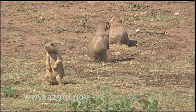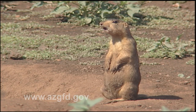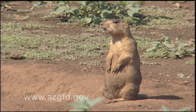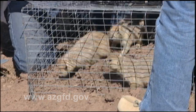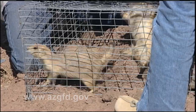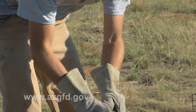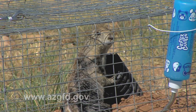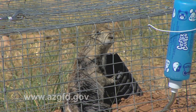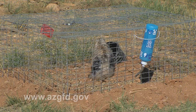Black-tailed prairie dogs are one of Arizona's two native prairie dog species. The other species, found in northern Arizona, is the Gunnison's prairie dog. Historically, the black-tailed prairie dog was the most widely distributed of the five prairie dog species and was commonly found in southeastern Arizona. Human-related factors, including poisoning and habitat fragmentation, greatly reduced their numbers range-wide over the last 150 years.